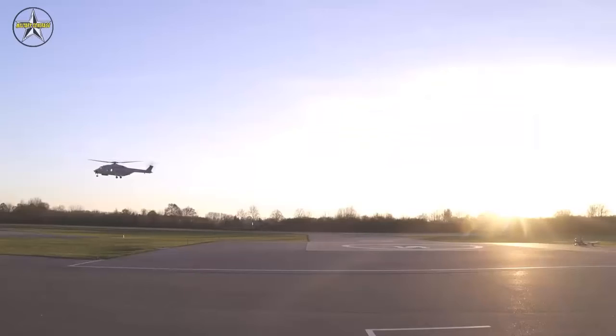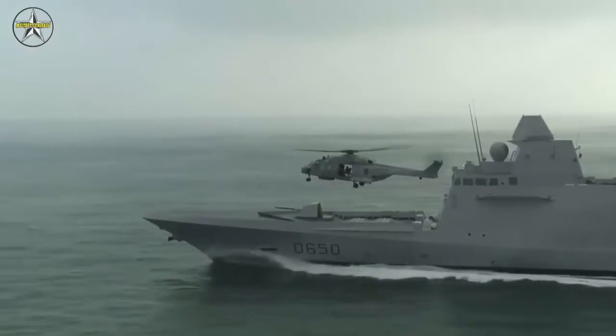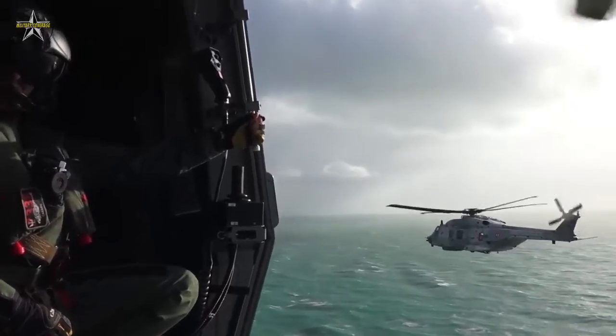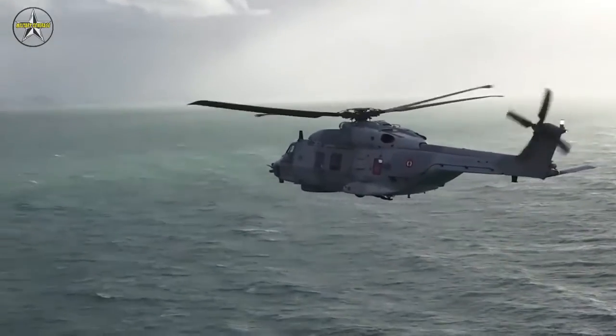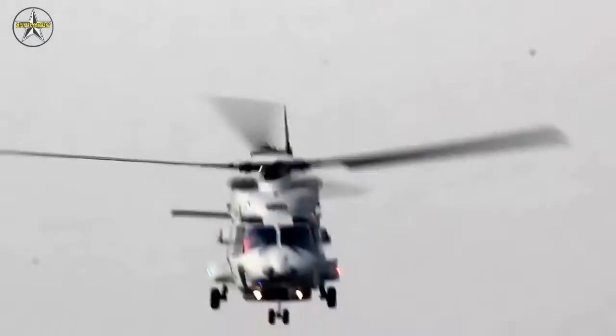Five nations are already using the NH-90 in its naval NFH (NATO Frigate Helicopter) version and have completed more than 50,000 flying hours in SAR, humanitarian and military missions, with the 90 helicopters that have been delivered so far.